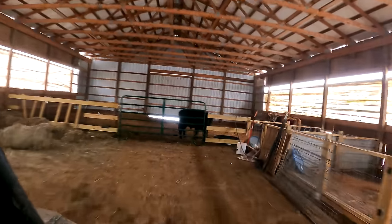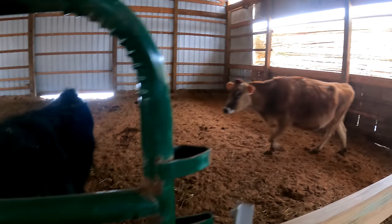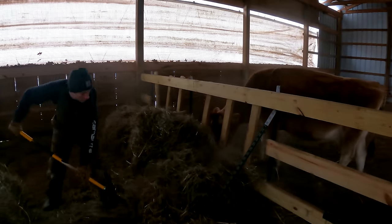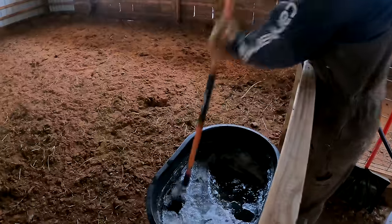If you couldn't tell, it was so cold out I was having a hard time getting my words out. The cows were living in paradise in the barn out of the snow. Rosie's about a month and a half away from calving, so we were making sure she's well fed and warm.